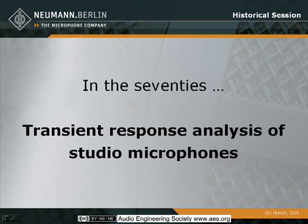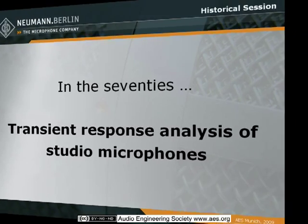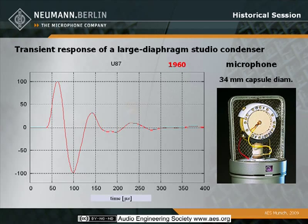Then in the 70s, it was an important topic for Neumann to look at the transient response of microphones. With large diaphragm microphones, as for example the U87, it is a bit wider here compared to the miniature microphone, and a bit more overshoot and a bit more self-oscillation.